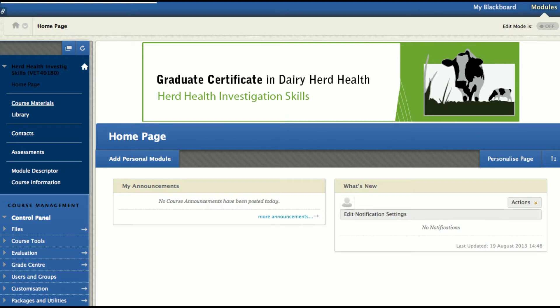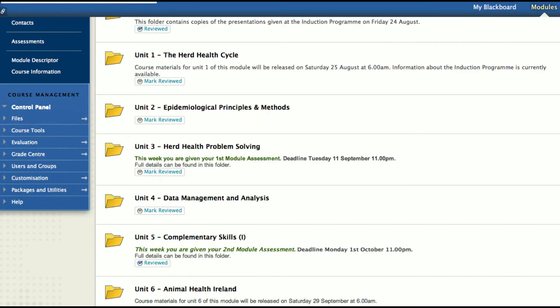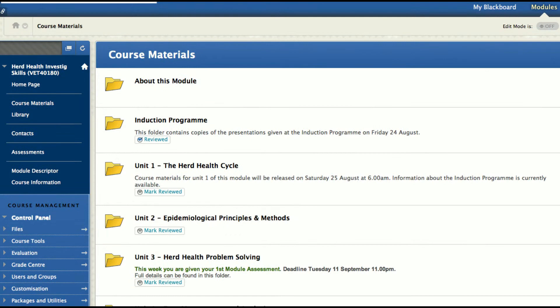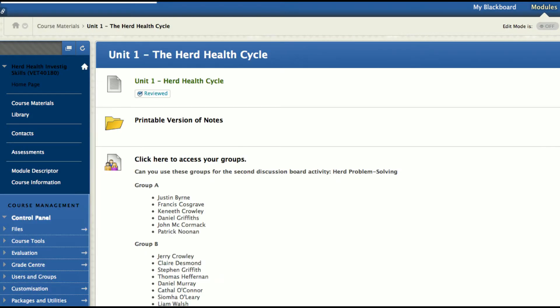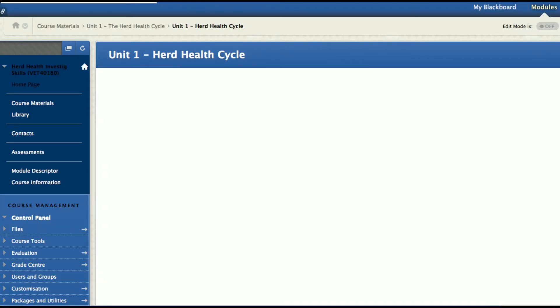Each module is divided into several units, which are released to students on a week-by-week basis. Each unit contains detailed course notes that students must work through from start to finish. Units contain learning resources such as e-lectures, which can be viewed at any time. To support students' mobile learning, course resources can be downloaded as PDF documents, podcasts, and vodcasts.